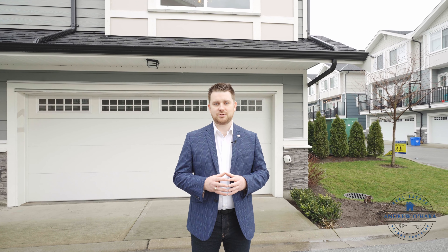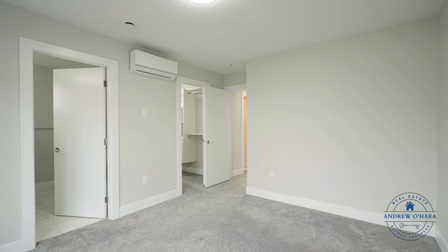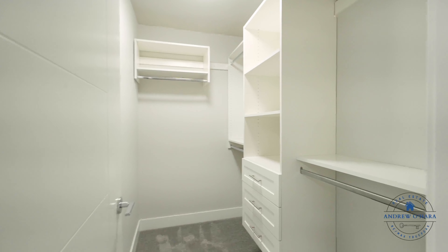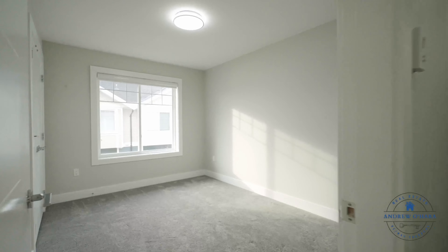This townhouse is over 1,900 square feet, has nine foot ceilings on the main floor, three large bedrooms, four bathrooms, brand new paint, brand new laminate flooring, air conditioning, radiant in-floor heat, hot water on demand, and it's EV ready.